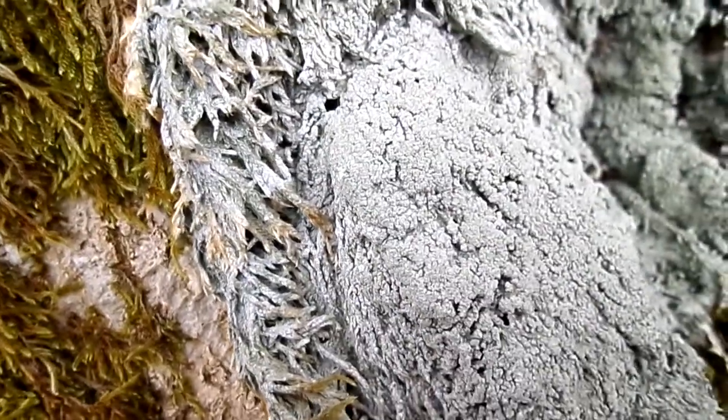This granular material here are the reproductive structures of the lichen.